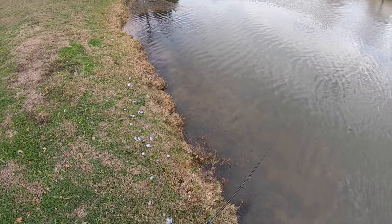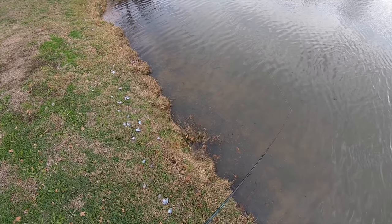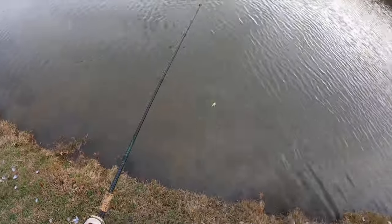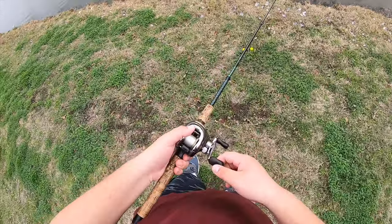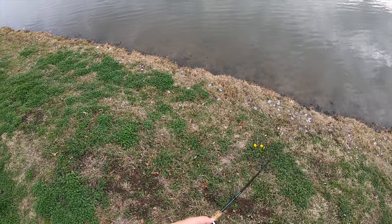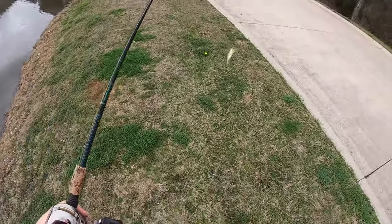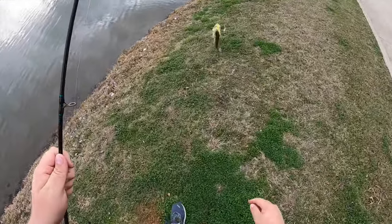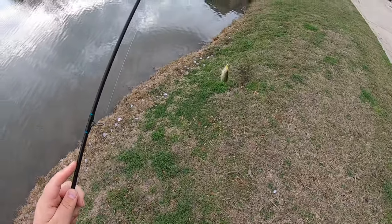I get a feeling the water is really warm here compared to other ponds because I see a lot of turtles, really active. I've been here twice before and both times caught fish. There's one already - what did I tell you. They're tiny, but a fish is a fish on the tiny little micro spinner bait.